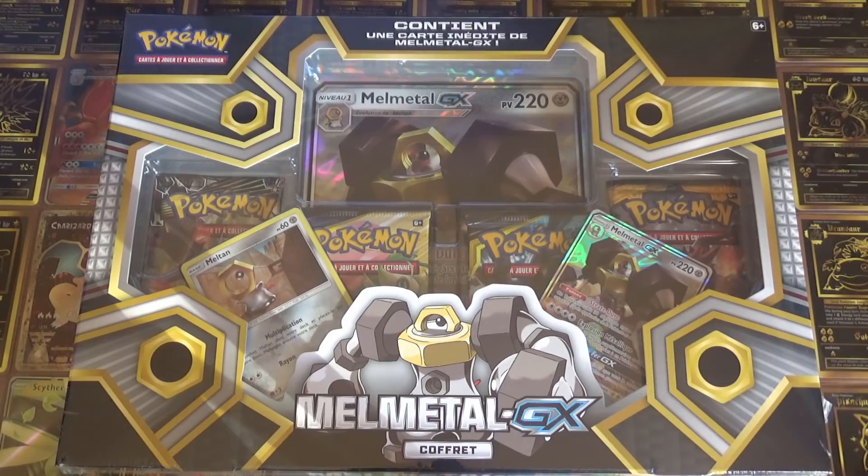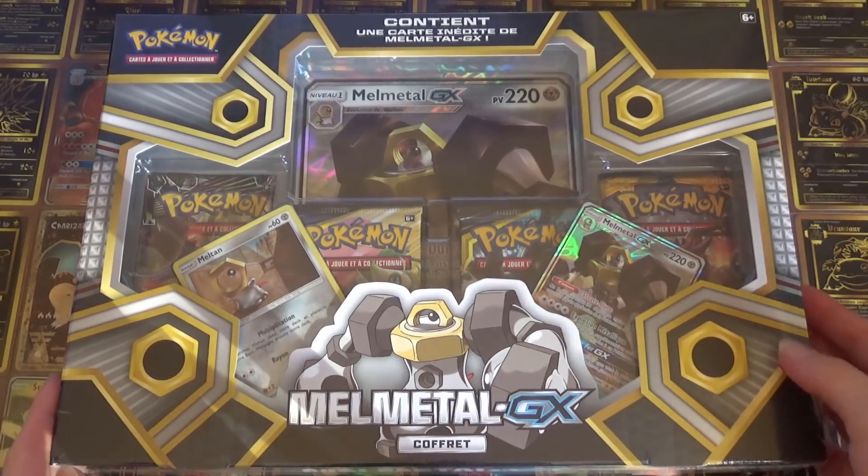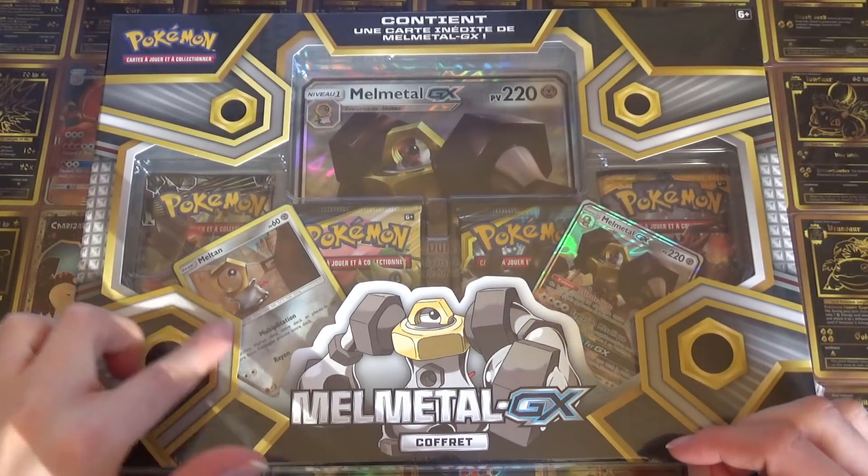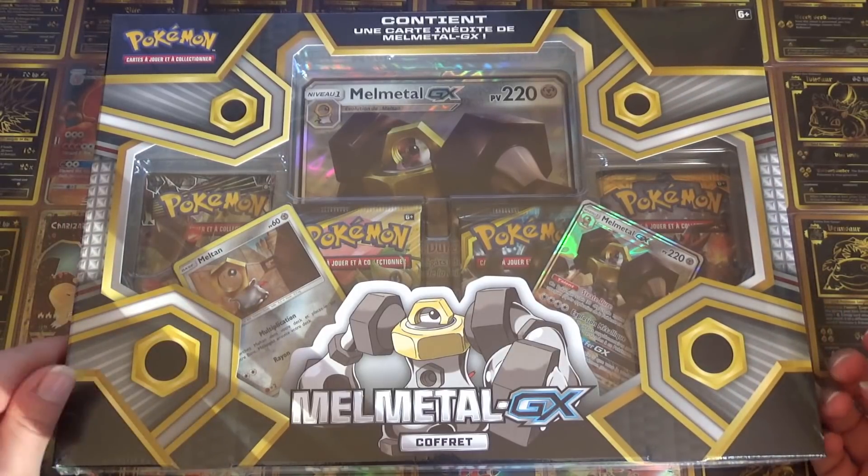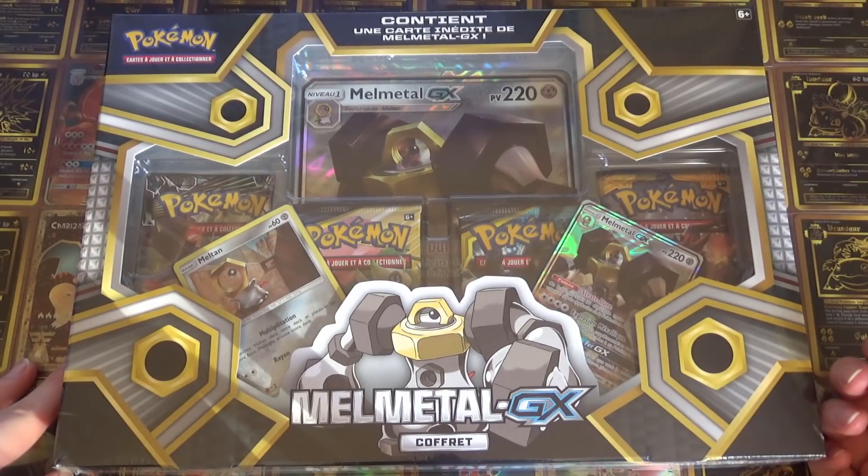Donc tu montreras juste l'arrière. Il y a deux promos dedans. Donc vous avez là le petit Meltan avec le petit métamorphe chewing-gum juste en dessous. En toute franchise, je ne suis pas fan de Meltan, mais j'adore par contre le Melmetal. Je trouve la carte très très jolie.